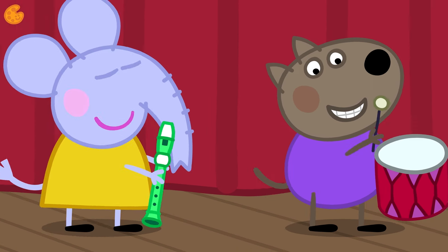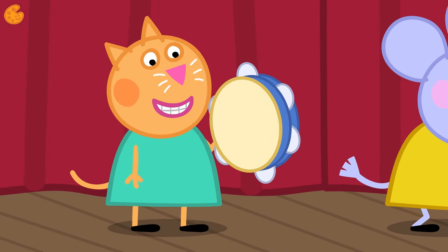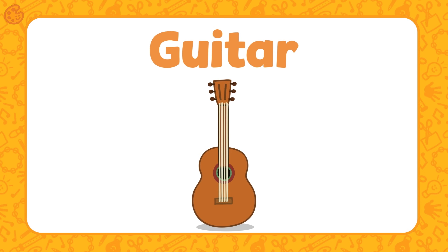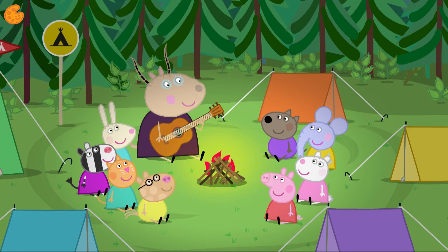Today Peppa and her friends are playing musical instruments at their playgroup. Here is the music room — look at all those different musical instruments. Shall we find out what some of them are? Do you know what this instrument is? It's a guitar. It has strings and you use your hands to play them. Shall we listen to how it sounds? Maybe you know someone who plays the guitar.